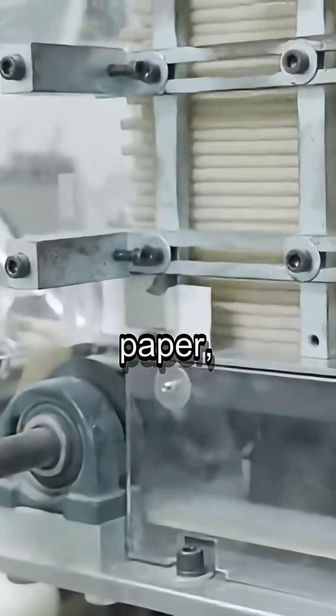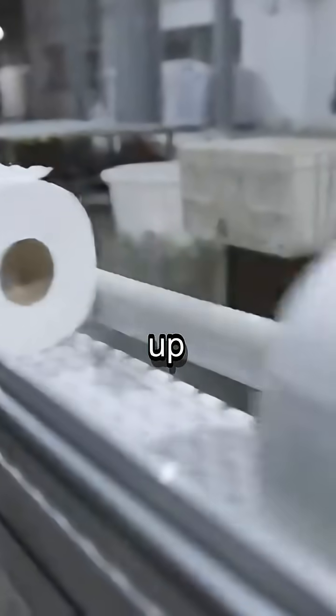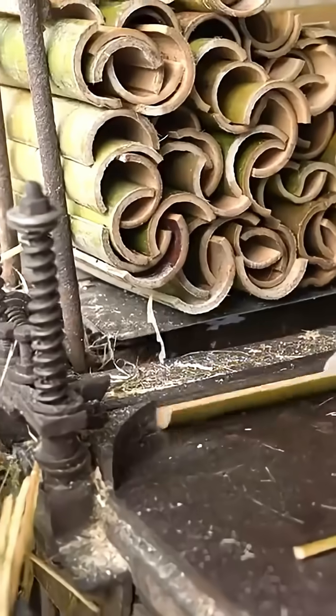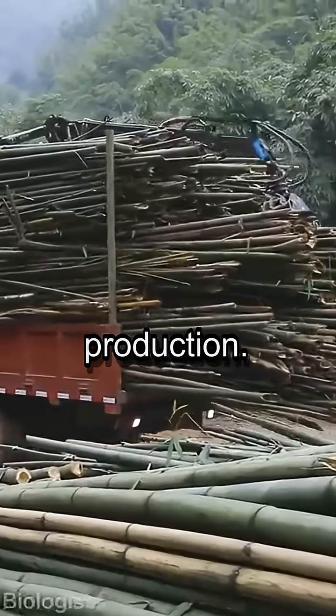From straws and spoons to toilet paper, the demand for bamboo is booming. This versatile plant is popping up everywhere as a greener alternative to plastic. The process begins with raw bamboo stalks — they're cut, split by machines, and then soaked in large vats of water to soften them for production.